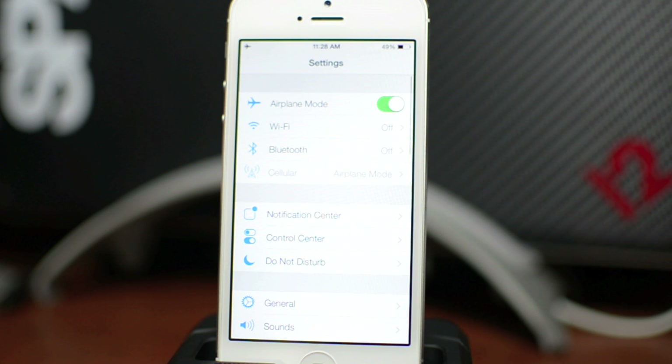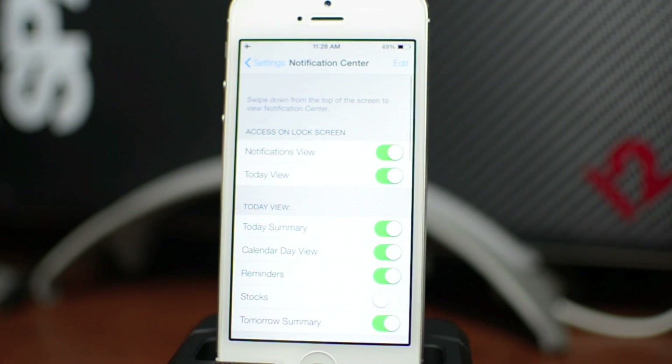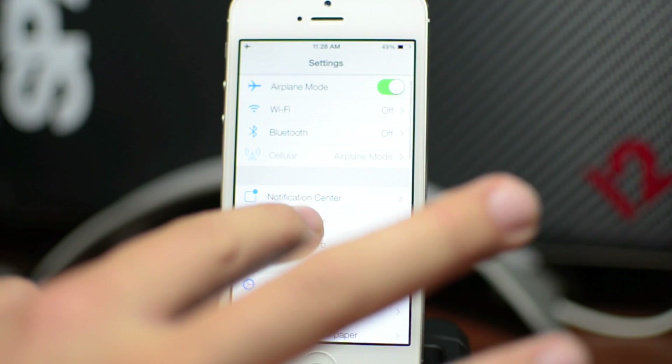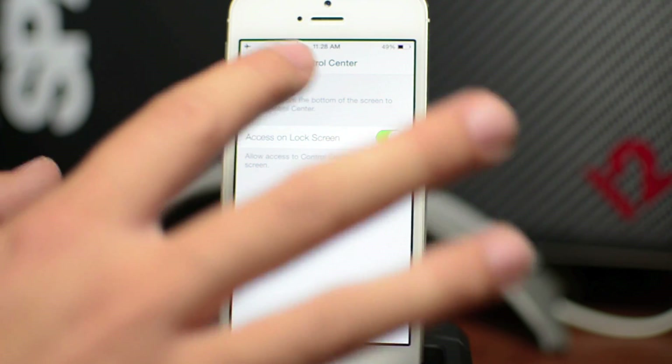Going into Settings, you do have notification center options. You can enable or disable the notifications view and the Today view on the lock screen, so if you want to change that up you can do so. Also with control center, you can toggle access on the lock screen — turn that on or off if you want to be able to use that.